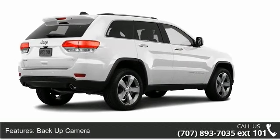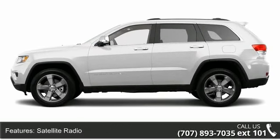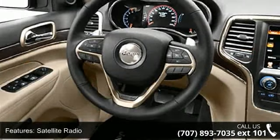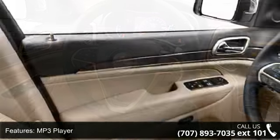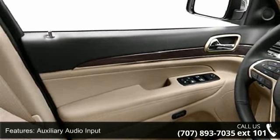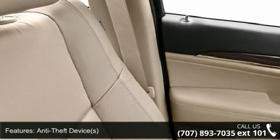Some of the top features included with this vehicle are compass, power driver's seat, reclining seats, dual airbags, bucket seats, heated outside mirror, and trip odometer. Low mileage is an important factor in your purchase and this vehicle delivers a low odometer reading.